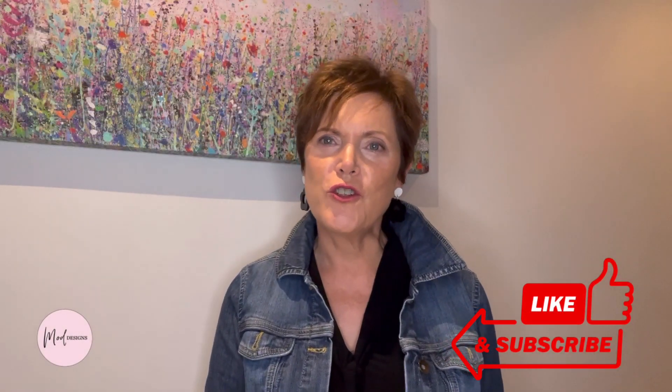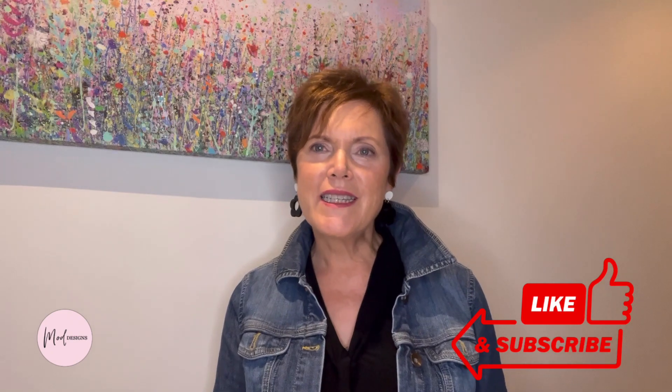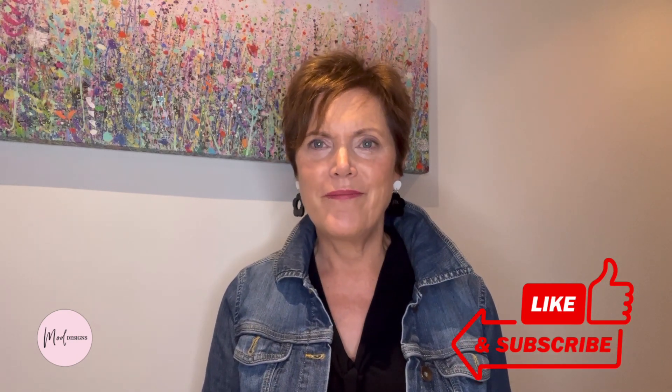I hope you enjoyed today's video and if you'd like to see some more please hit like and subscribe. Thank you.